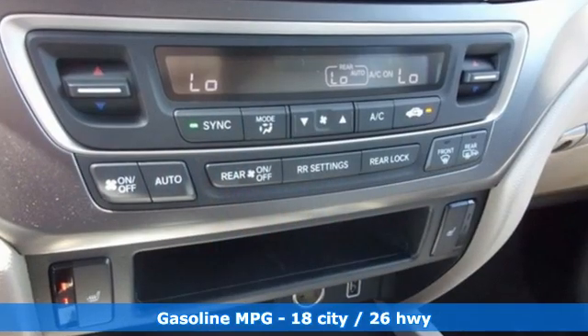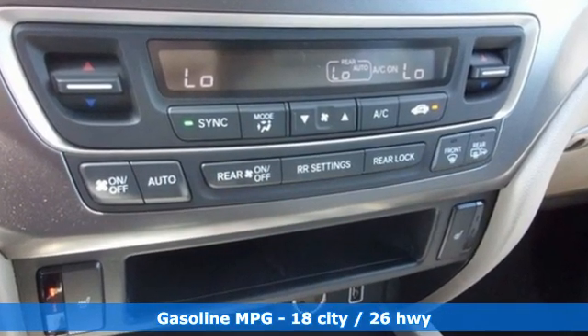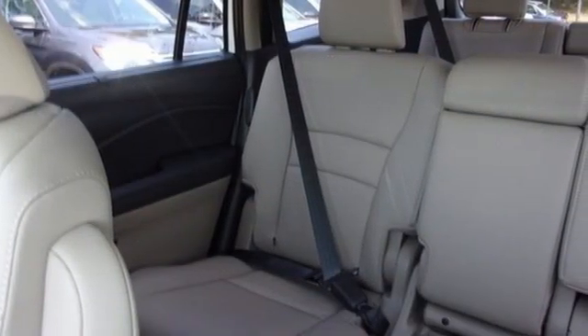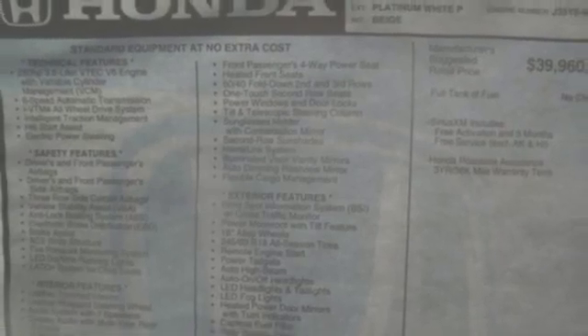It boasts an impressive list of features like these: automatic transmission, front heated leather bucket seats, streaming audio, auto-dimming rearview mirror, and dual-zone climate control.